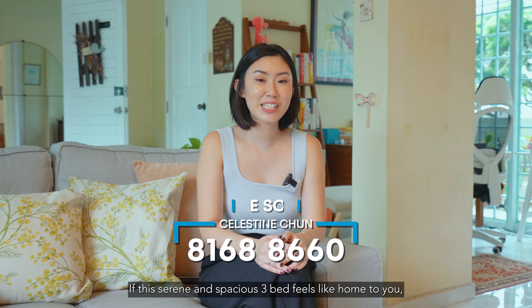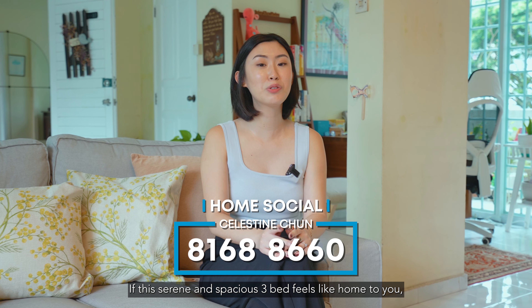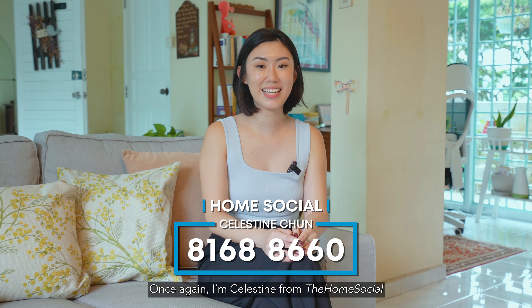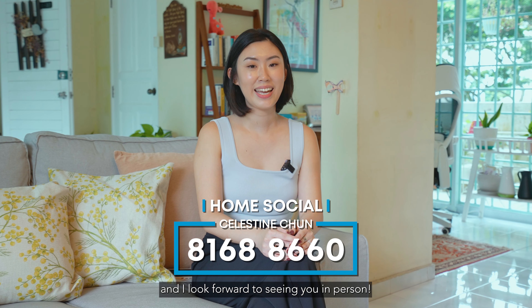The nearest MRTs are Clementi MRT and Dover MRT, which are a short 13 minutes away. There are also direct buses to the mentioned places, and the nearest bus stop is just a short 2-minute walk from your home.